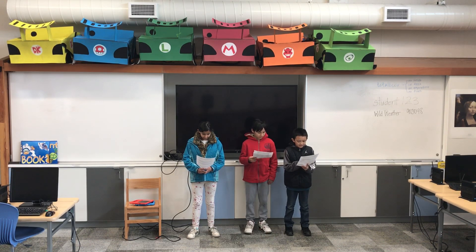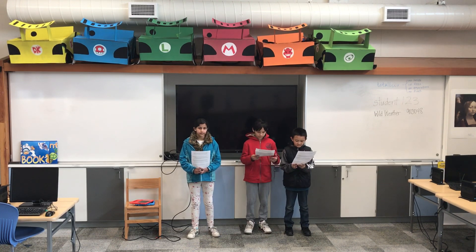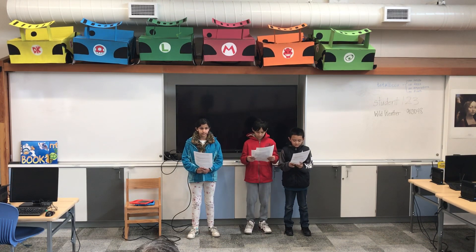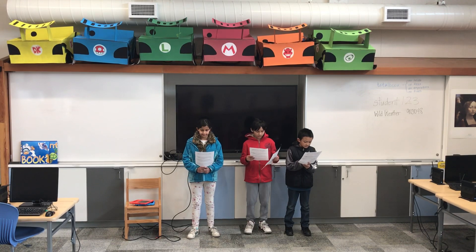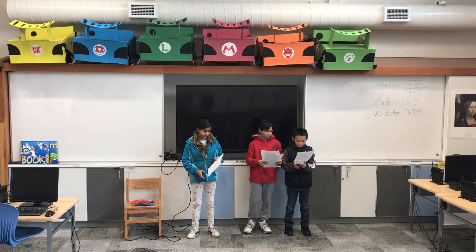Our ads will have colorful backgrounds and instead of a person advertising, we have a mascot. There will also be people commenting positive things about the Myth Bar to attract people's attention. We will sell the bar at Target, Walgreens, and grocery outlets. This is how we will attract kids and adults.